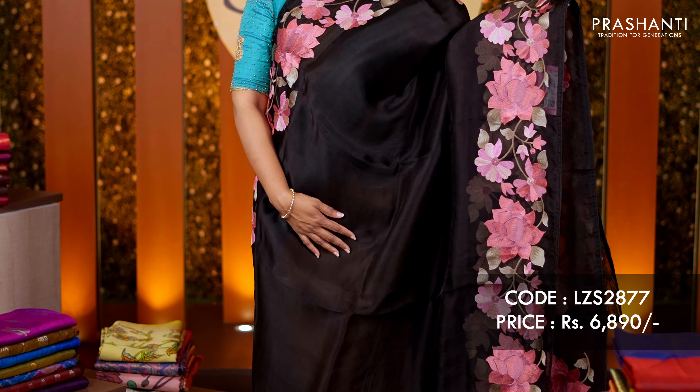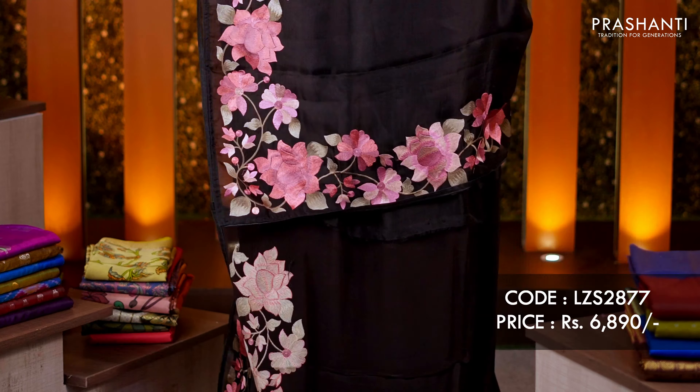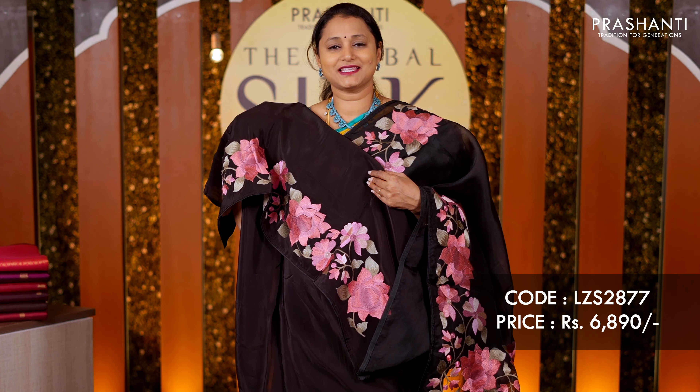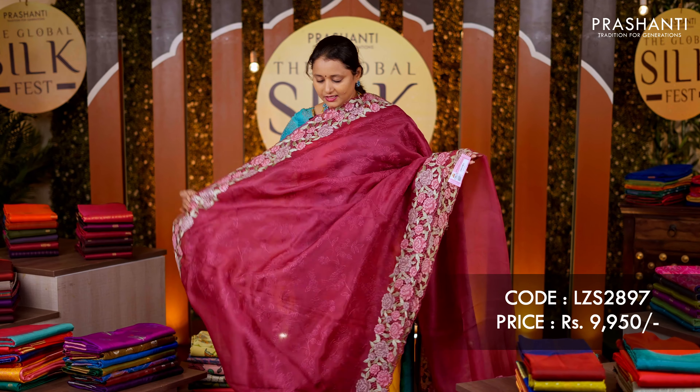Black — another stunning organza with very classy floral embroidery along both sides of the borders, the body going plain in black, a simple pallu, and a matching satin silk blouse. Priced at rupees 6,890.